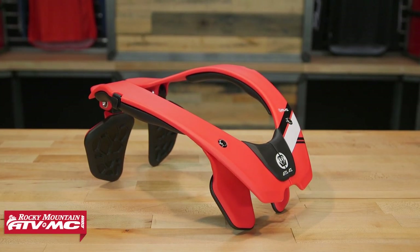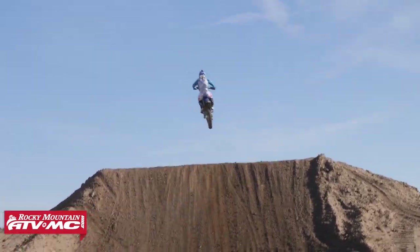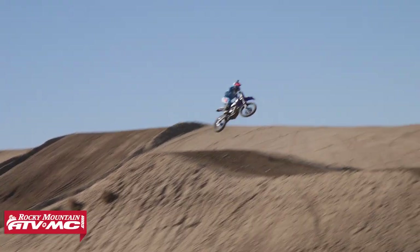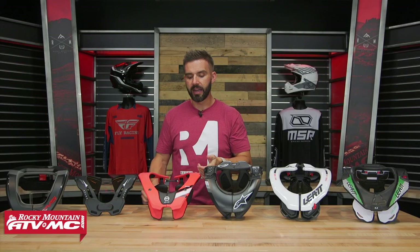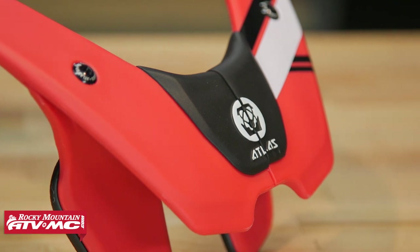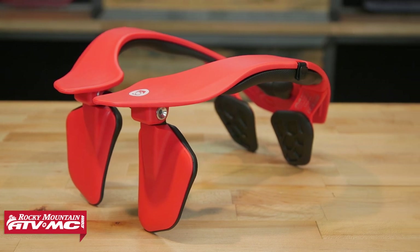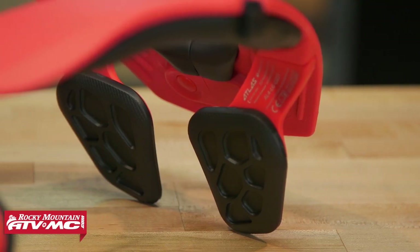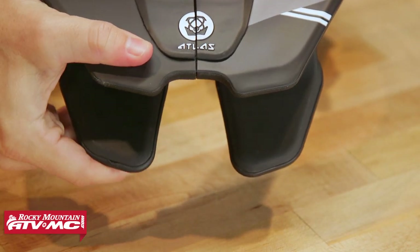Next up is the Atlas Air, another brace I've ridden in personally. What I like is how low profile it is — it feels very lightweight, and compared to the 5.5 or 3.5, the Atlas Air is just a little more low profile. They offer different pads you can put in to adjust the height if needed. You do have six adjustment points in the back but none in the front. What I do like is that the chest mounts in the front are purposely designed to have more flex — they say it acts like suspension for the neck brace.